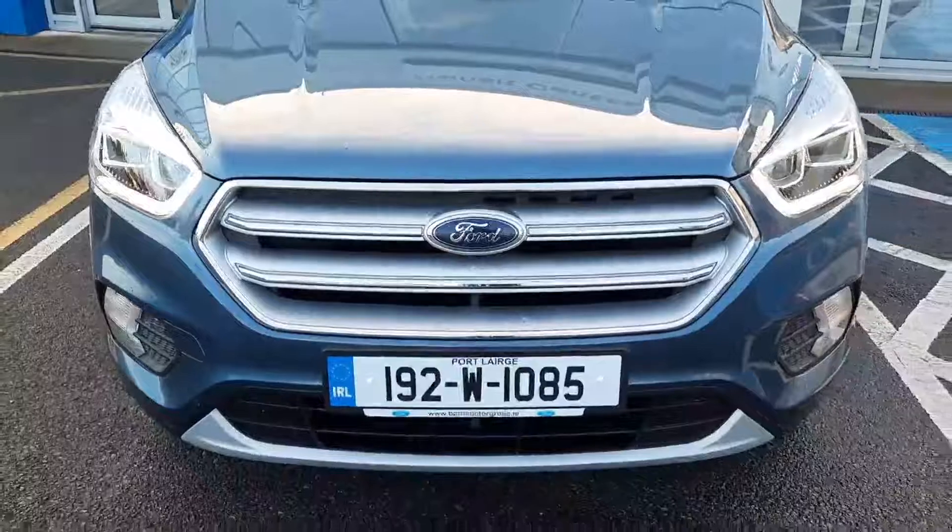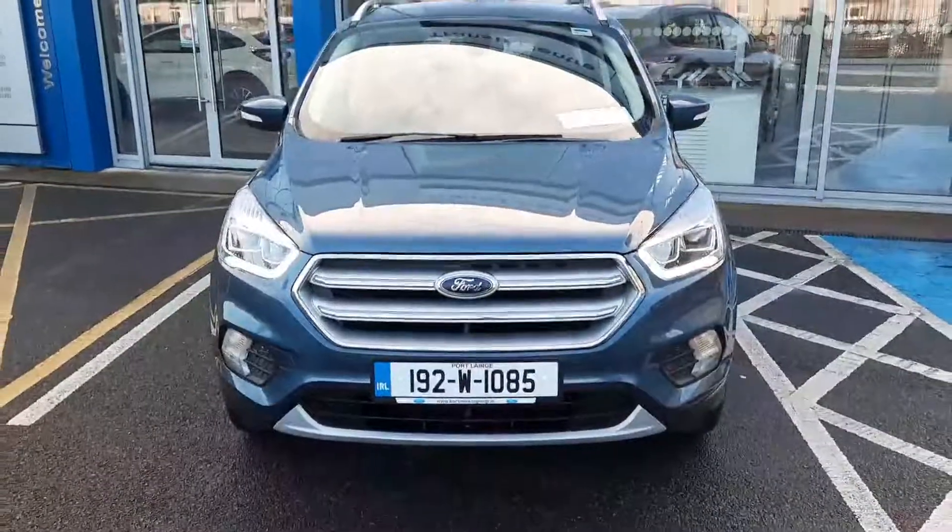If you need any more information on this car, you can give us a call at 052 612 5300.